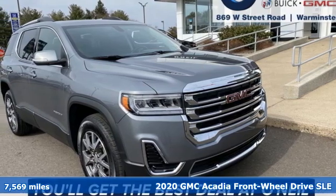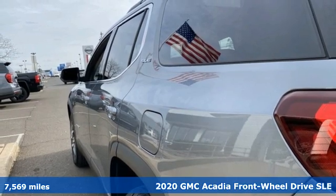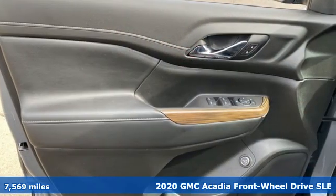It's a 2020 GMC Acadia. There's room for family and friends and their cargo alike in this Acadia. It's well equipped with the features you need.